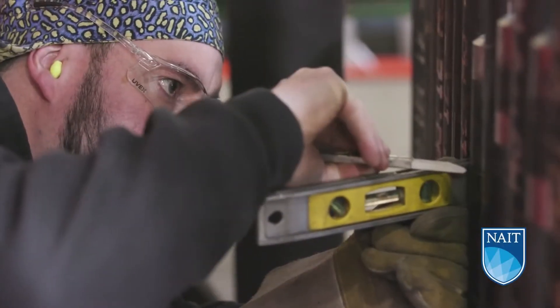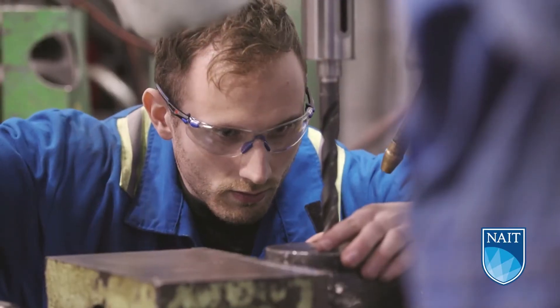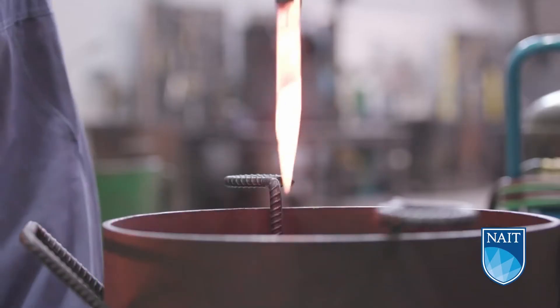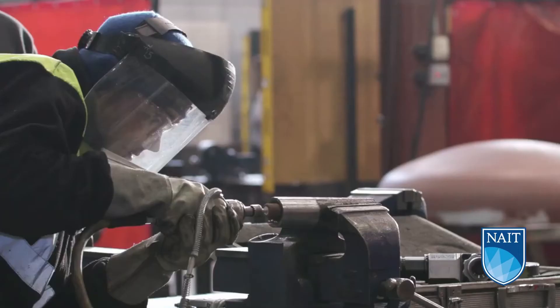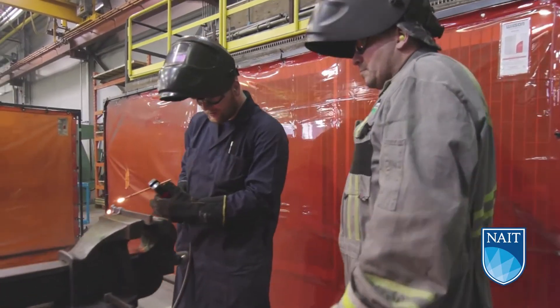Technical training includes learning to erect and install boilers, as well as repair, test, and maintain pressure vessels. You'll have the opportunity to work on scaffolding to repair existing boilers and learn to fabricate heat exchangers or reactors. We have the current tools and technology, so you'll have the knowledge and experience industry requires.